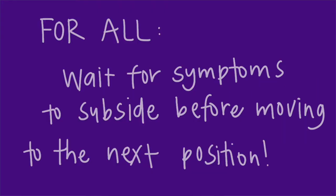Note that with all of these tests you want to wait after each position, watch the symptoms, see how long it takes them to subside, and wait for them to do so before moving on to the next position.